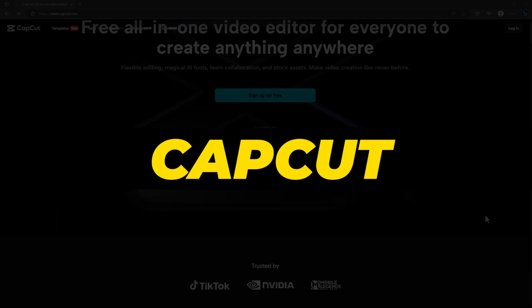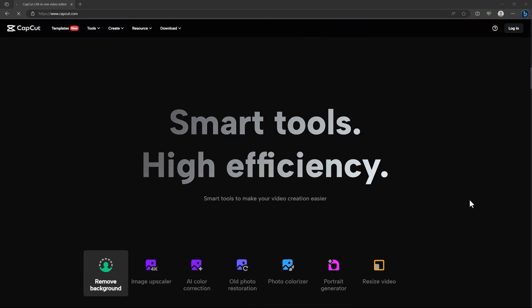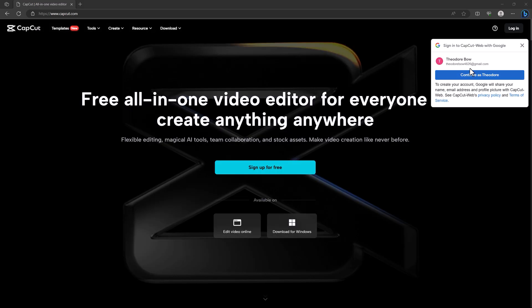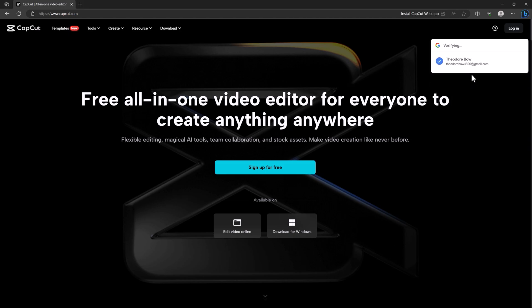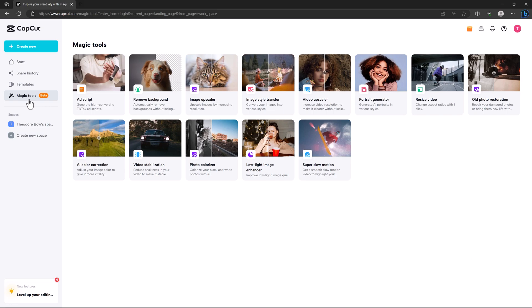The next tool is CapCut. If you use TikTok or Instagram Reels you've probably heard of it. CapCut is a free video editor that has really blown up. Once you sign up on the website — which is free — they have Magic Tools, still in beta, so you can expect more upgrades and better results.